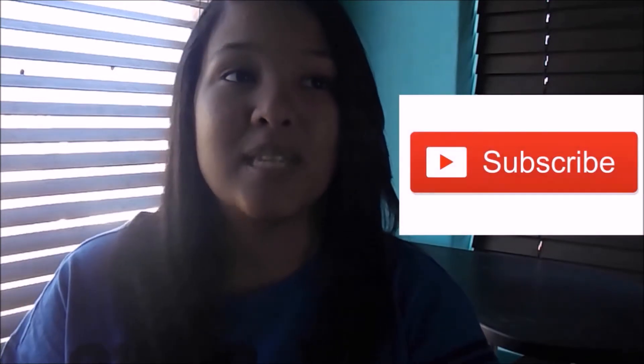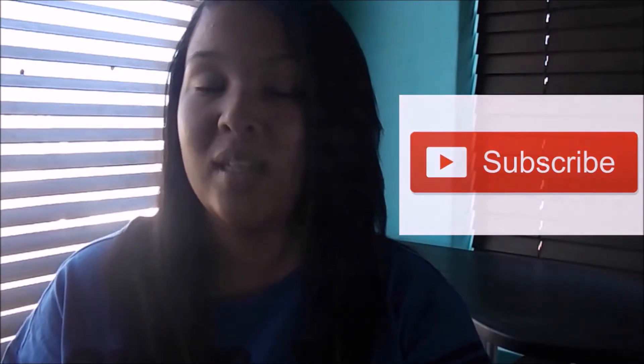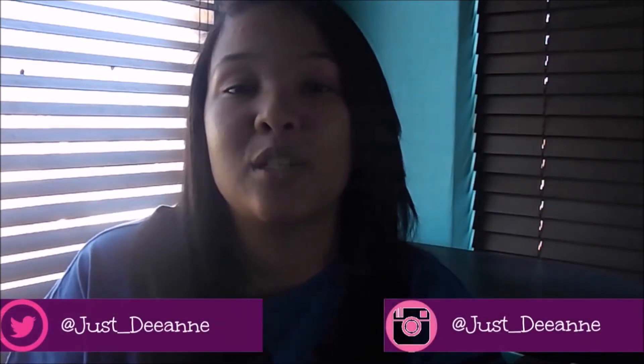Hey guys, welcome back to my channel. Today I finally have a beauty video — I repaired my dry damaged hair and I have lots of tips for you, so stay tuned. If you're new to my channel, a very big welcome. Please subscribe; I'll leave the subscribe button here if you're on a computer, or just scroll down. You can also follow me on all my social media — links will be in the description or on the screen.